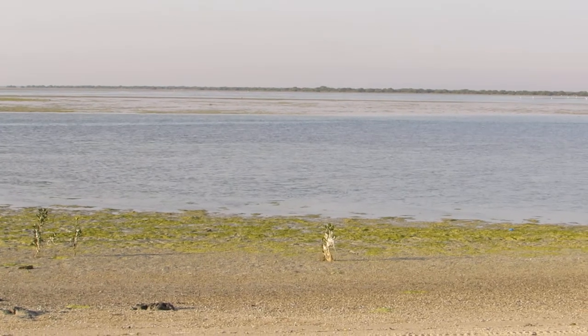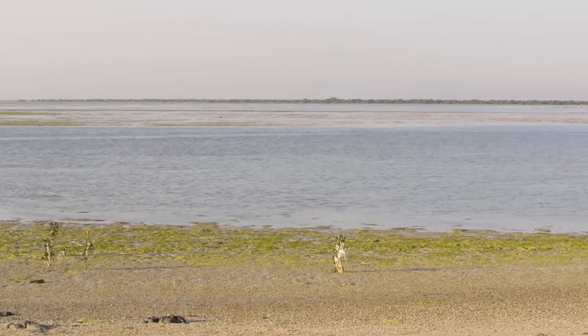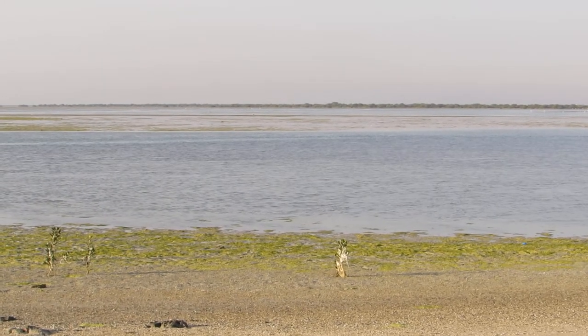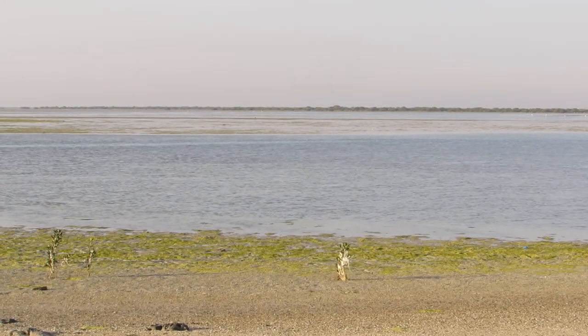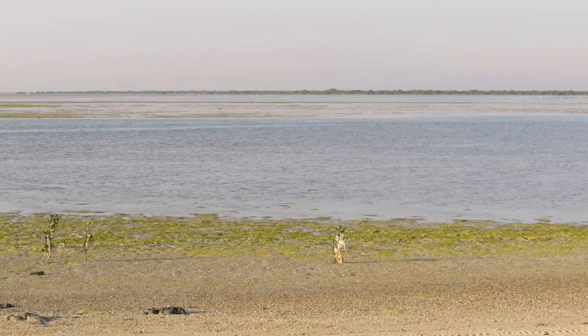I'd like to share with you the process of making watercolor paintings. This process is involved with kayaking, so you need to come to the Umm Al Quwain mangroves. It takes a one-hour drive from Dubai.